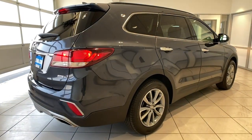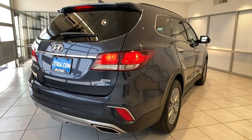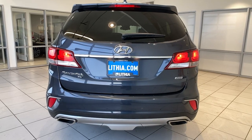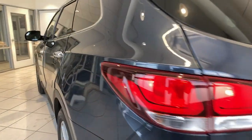All-wheel drive, third-row seat, keyless entry, woodgrain interior trim, backup camera, V6 cylinder engine, satellite radio, remote engine start, heated mirrors, iPod and MP3 input.